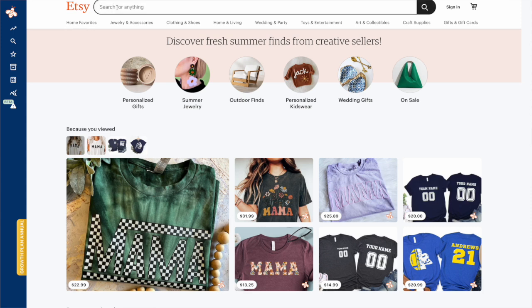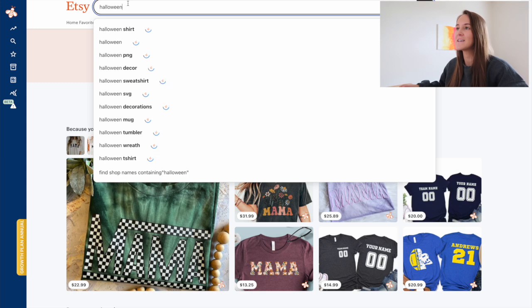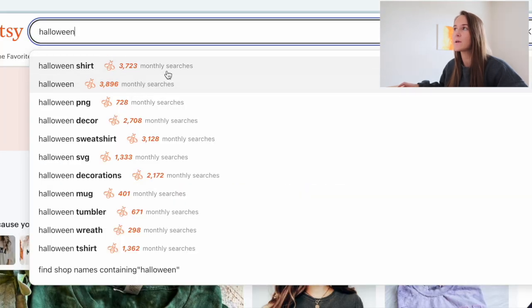For Q4, one of the largest and most successful niches to create products for is the Halloween niche. So just by typing in that broad term on Etsy, we can start to see some of the commonly searched phrases in relation to Halloween. I do have the Everbee Chrome extension installed so we can start to see exactly what those monthly searches look like.